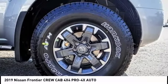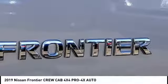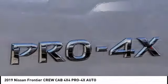Your new ride is just a phone call away. The Frontier.